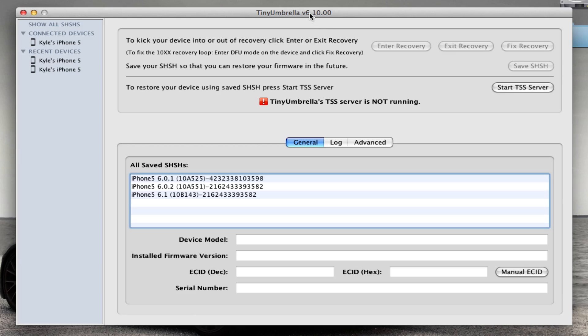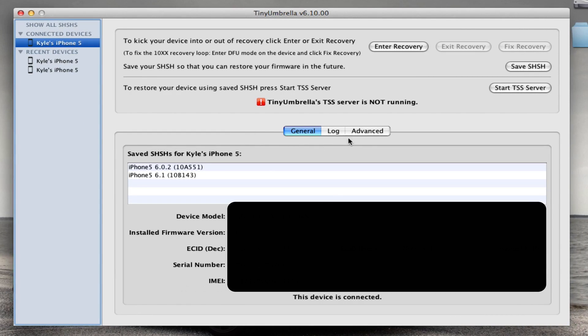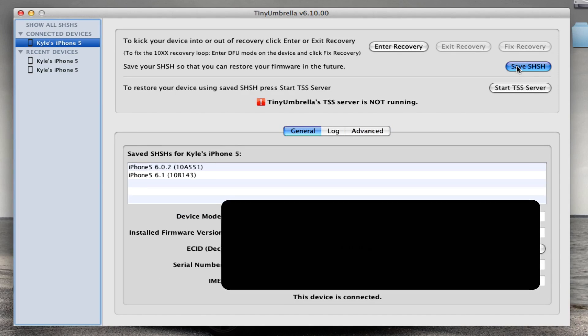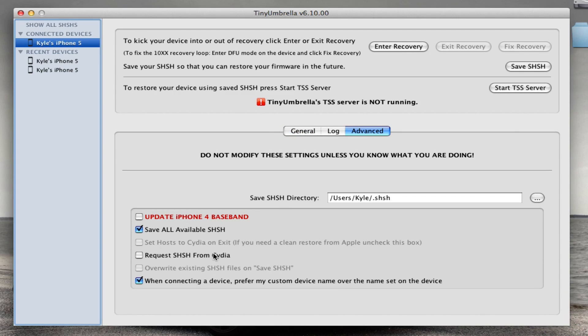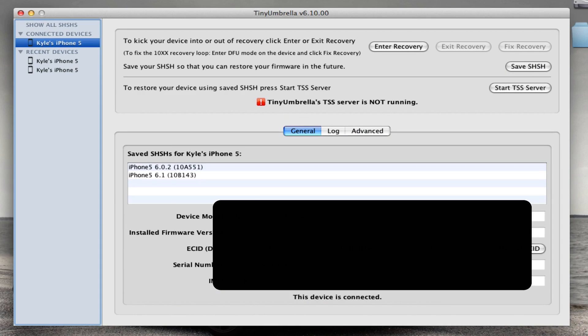You can do that by downloading a program called TinyUmbrella. You select your device when it's plugged into your computer, go to Advanced, make sure only the correct boxes are checked, then hit Save SHSH. It's going to save all the blobs that are available. You also want to check 'Request SHSH from Cydia' and save it again, because it will pull down and save any blobs from the remote server and save them locally on your computer, just in case. Make sure you do both of those.